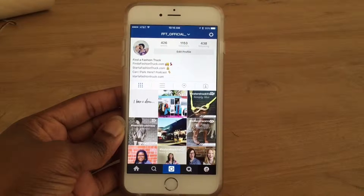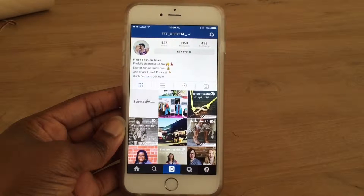Today I just wanted to go over two features that I really love about Instagram that have been implemented either in the last month or the last couple of months. Some of you guys may already know about them, but just in case you don't, I figured I'd make this video to share.